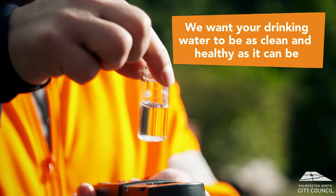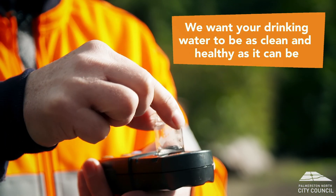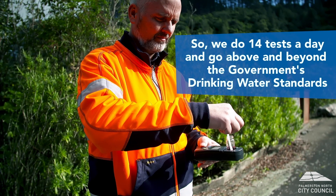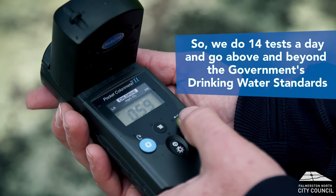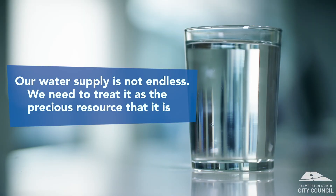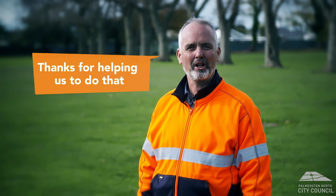We want your drinking water to be the best, cleanest and healthiest it can be. We conduct more than 14 tests a day and go above and beyond the government's drinking water standards. Our water supply is not endless — we need to treat it like the precious resource that it is. Thanks for helping us to do that.